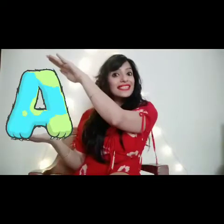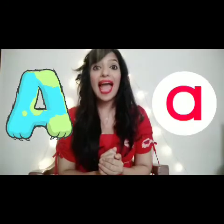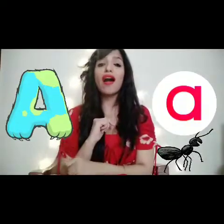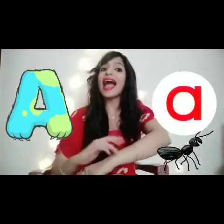Okay, ready? Let's begin. This is letter A. And what is the sound of A? A. We have to pretend like there are ants on our arm. A, A, A.